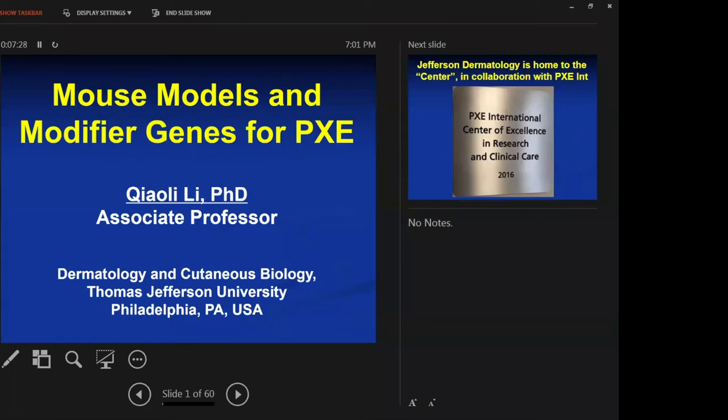Neely has worked on PXE for the past 14 years. She's currently in the laboratory with Yoni Witu, who presented our previous webinar. They're both part of the PXE International Center of Excellence at Thomas Jefferson University in Philadelphia. PXE International has enjoyed supporting her work, and we're excited to hear her talk today about mouse models and modifier genes for PXE.